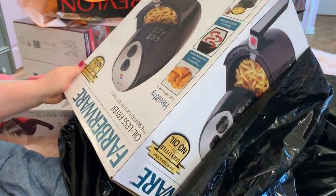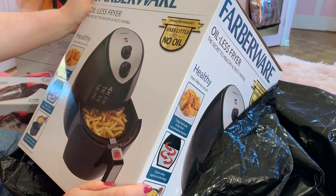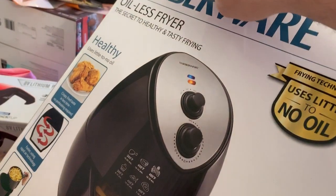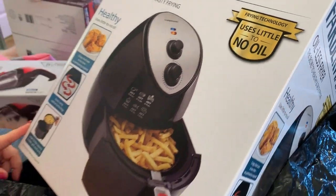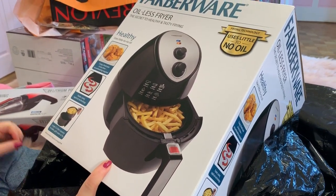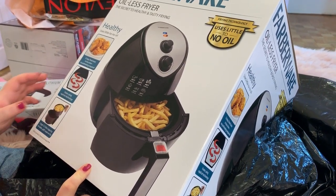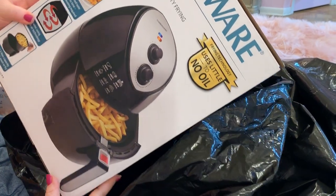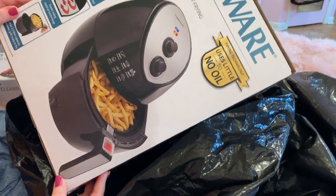Oh my gosh, it's an air fryer! I have been wanting one of these so bad! I was confused about this though because it says 'oil-less fryer' up here, but over here it says 'uses little to no oil.' I think certain things you have to use maybe a tiny tiny bit of oil - most stuff I won't be using. Oh I love it! Oh my gosh, this is gonna get so used!